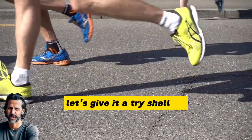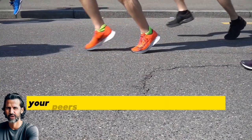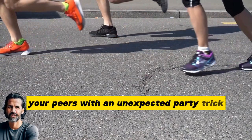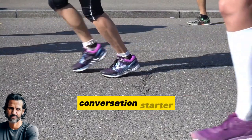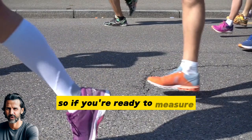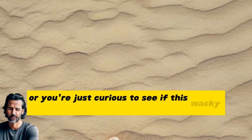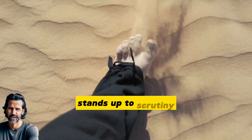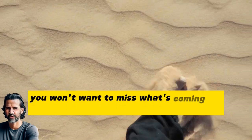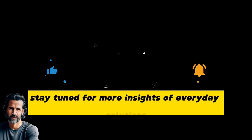Let's give it a try, shall we? Whether you're curious about your foot size, interested in impressing your peers with an unexpected party trick, or simply looking for a fascinating conversation starter, this hack is bound to surprise you. So if you're ready to measure your foot like never before, or you're just curious to see if this wacky idea stands up to scrutiny, you won't want to miss what's coming up next. Thanks for watching — subscribe for more insights on everyday solutions.